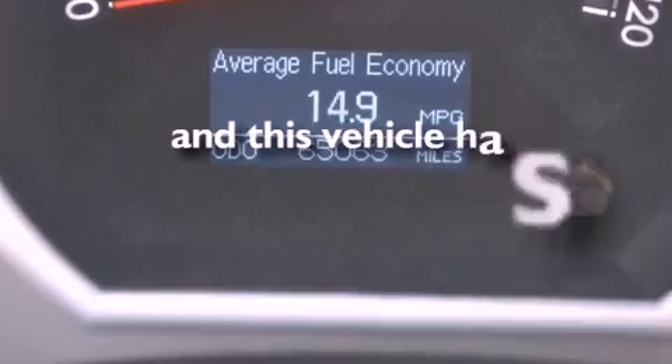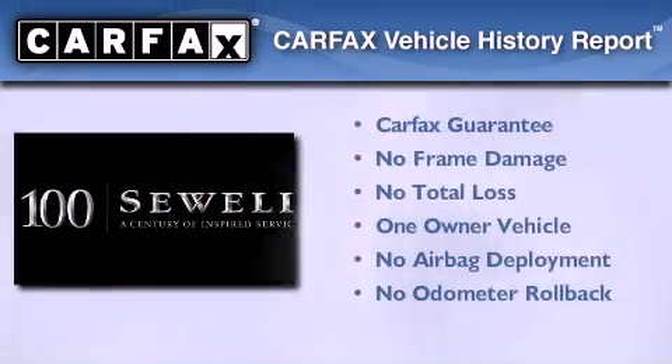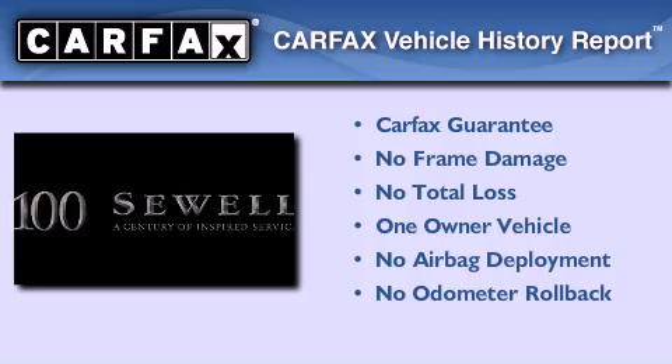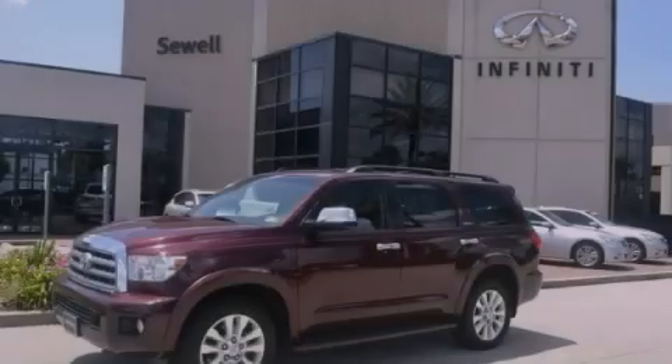This vehicle has fewer than 65,000 miles on the odometer. This SUV has had only one owner, and it qualifies for the Carfax buyback guarantee. This vehicle is sure to sell fast — call and arrange your test drive today.